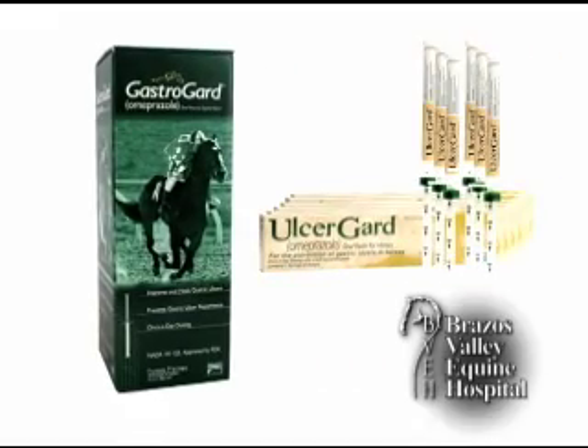GastroGard, or a similar product called UlcerGard, can be used to prevent ulcers in times of stress, when the horse is traveling or showing, or when the management doesn't allow the horse to have constant access to pasture or graze all day long.